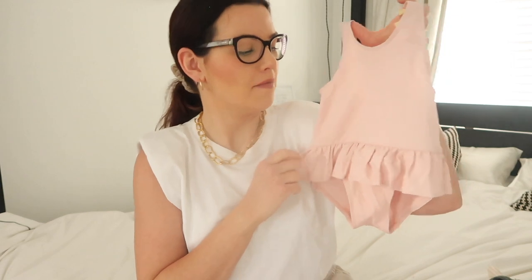Sticking with the swimsuit theme, I also picked up this other baby swimsuit from H&M. This is in 12 to 18 months and the reason I got this one — it's just plain pink, but it came with this little swimming hat which I thought was absolutely adorable and I couldn't resist. This was £12.99 from H&M.